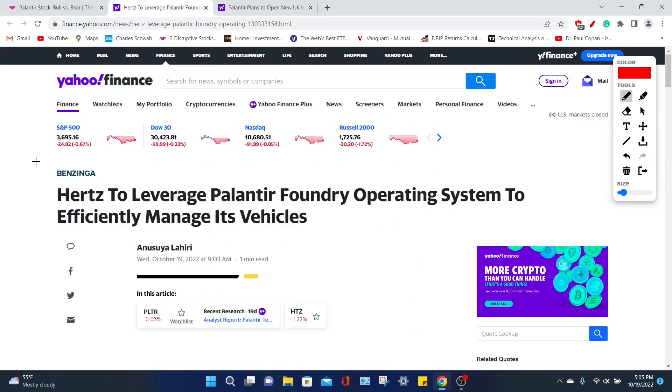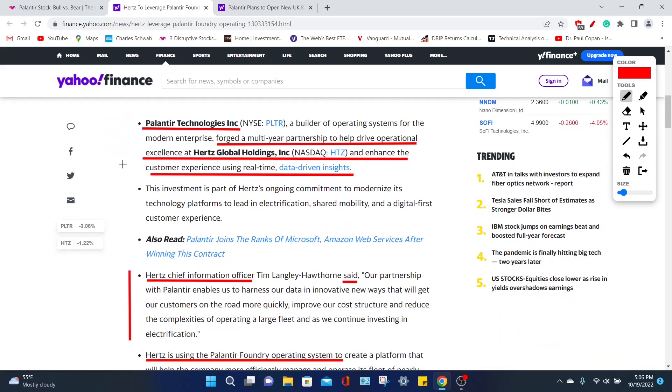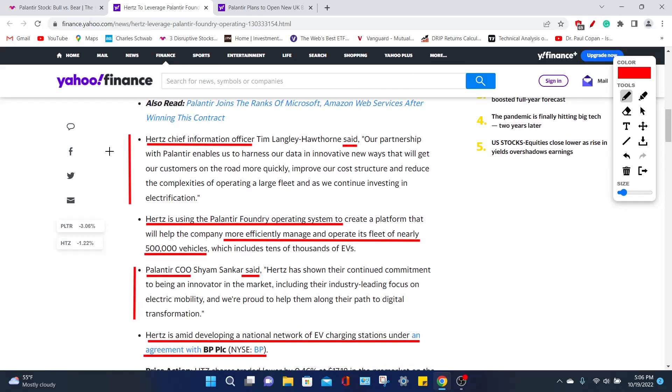Moving on to their next deal with Hertz — a vehicle rental company that offers various types of cars, trucks, and vans. Palantir Technologies has formed a multi-year partnership with Hertz to enhance their customer experience, as well as giving the company the ability to make data-driven decisions. The chief information officer at Hertz said, and I quote: 'Our partnership with Palantir enables us to harness our data in innovative new ways that will get our customers on the road more quickly, improve our cost structure, and reduce the complexities of operating a large fleet, as we continue investing in electrification.'